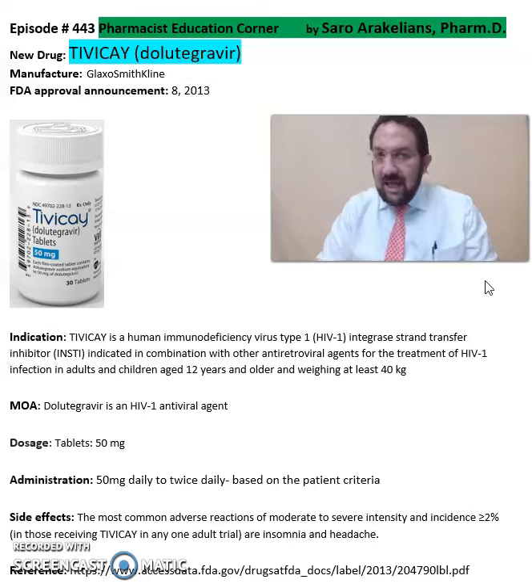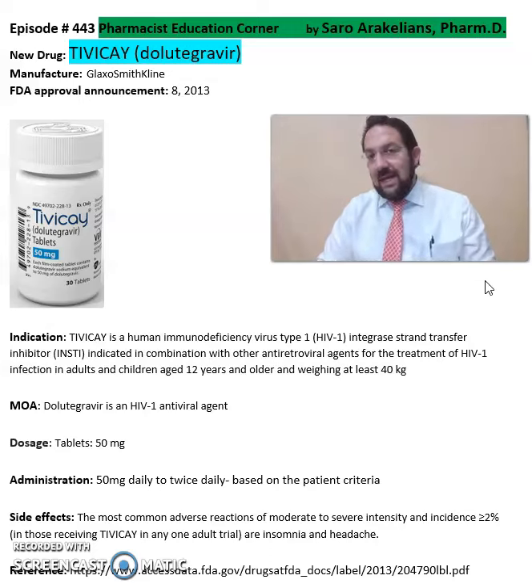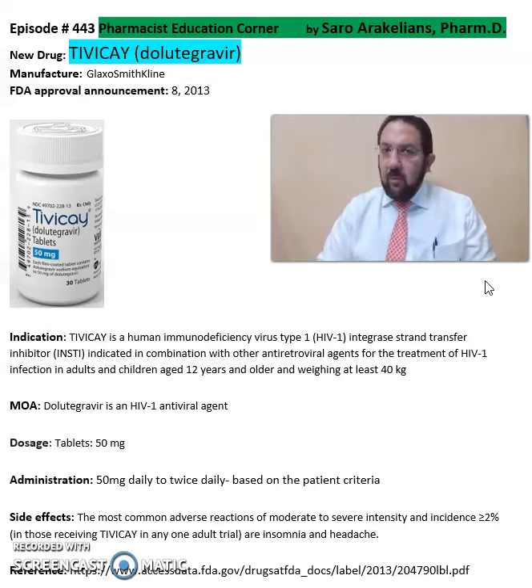This is a summary of information about TBK, Dolutegravir, from GlaxoSmithKline Pharmaceuticals for treatment of HIV infection. For more detailed information on this drug, including the side effects and interactions, refer back to the package insert, which will give you more information on the dosing, cautions, mechanisms of action, side effects, and interactions on TBK. Hope you enjoyed this video. As always, stay safe and take your medications.